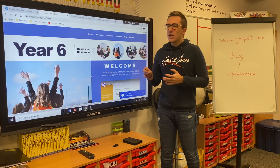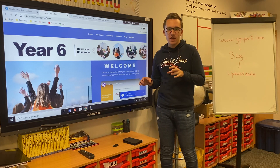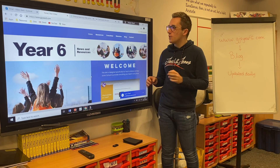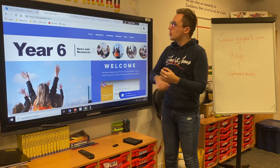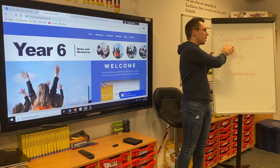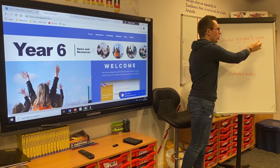We have created a dedicated Year 6 website — this is just for Year 6 and it will have everything you need on it for all of your learning at home. We figure it's easier for you to know one place to go that has everything rather than searching all over different websites. You can access this by following the link: www.gjsyear6.com.